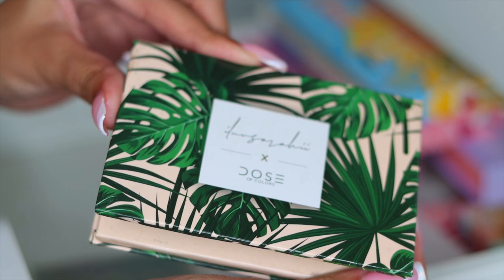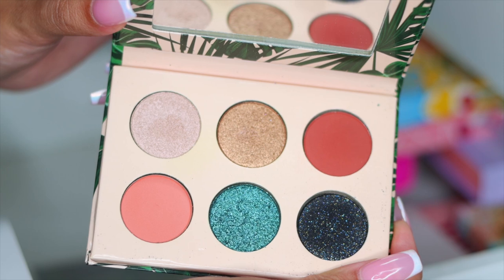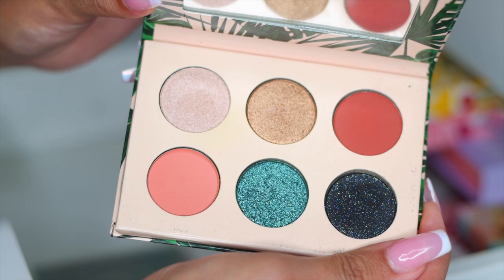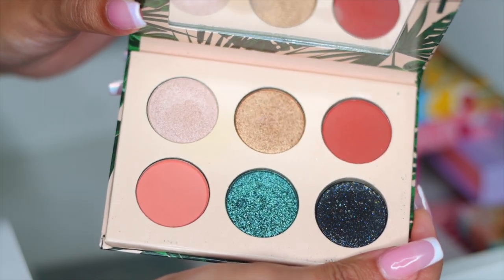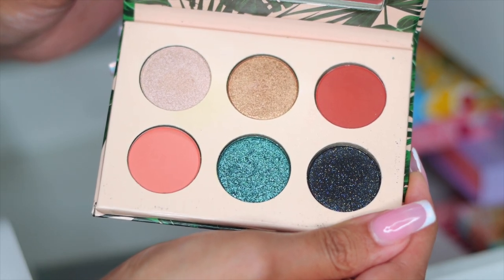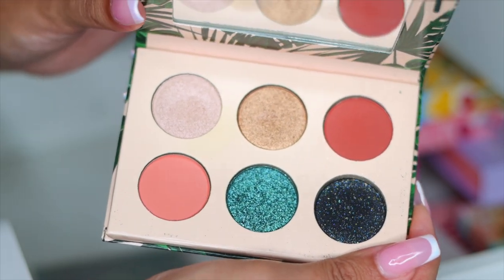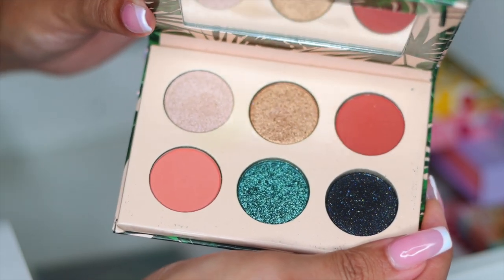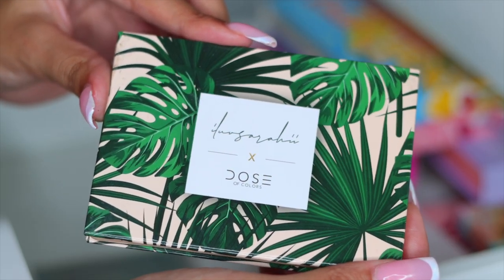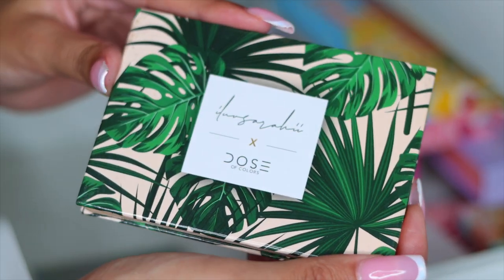Then we have a super nostalgic palette — the Dose of Colors and I Love Sarai collab. Do you guys remember this palette? If you've been in the YouTube game for a while, you know this collection was so hyped. Now I look at it and I would never go for these colors together in a palette like this today. I'm going to put this in the maybe pile because I think I want a drawer for all the YouTuber collabs and super nostalgic stuff. But your girl is really running out of space.